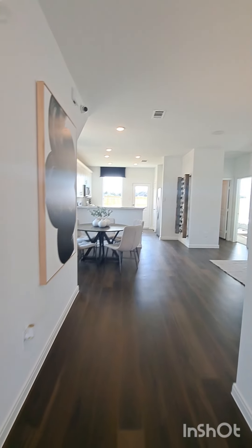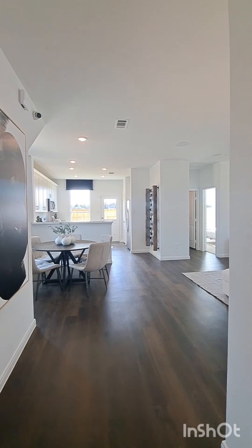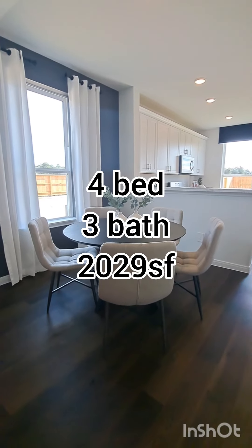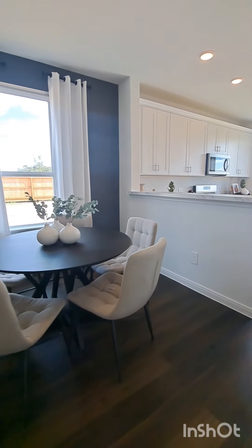Hey, this is Paul with Samtex Homes at Clearwick on Fuquay. This is the Lincoln Floor Plan, a four-bedroom, three-full bath home with 2,029 square feet.